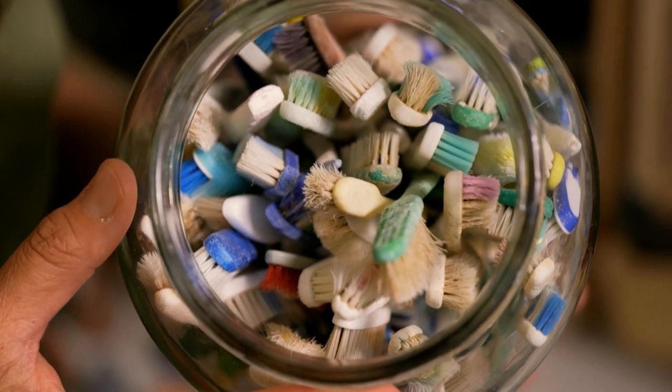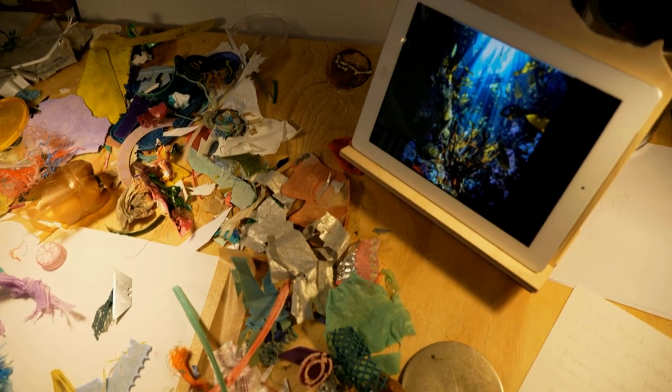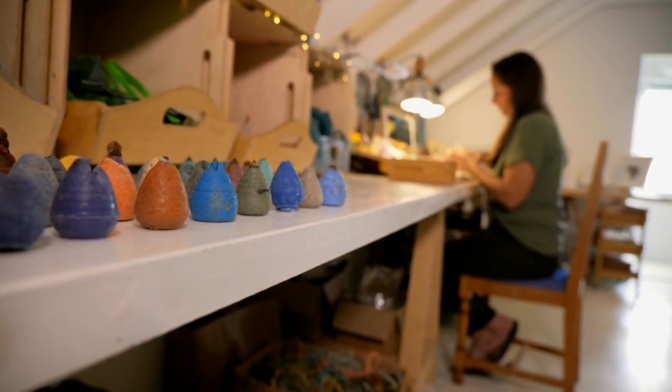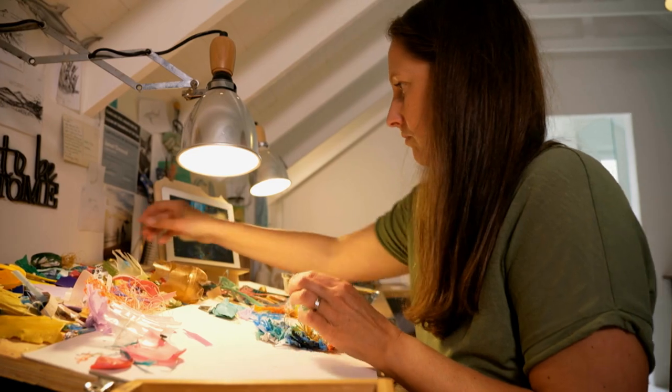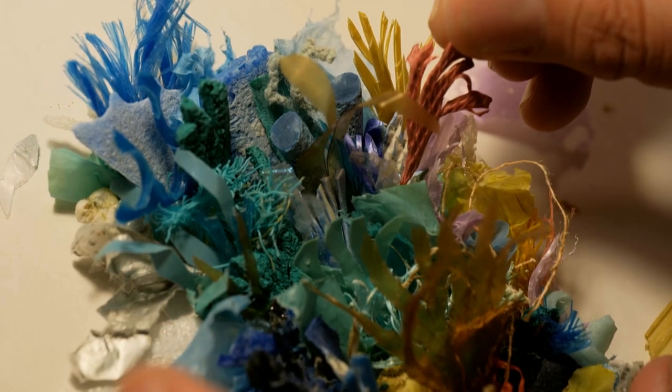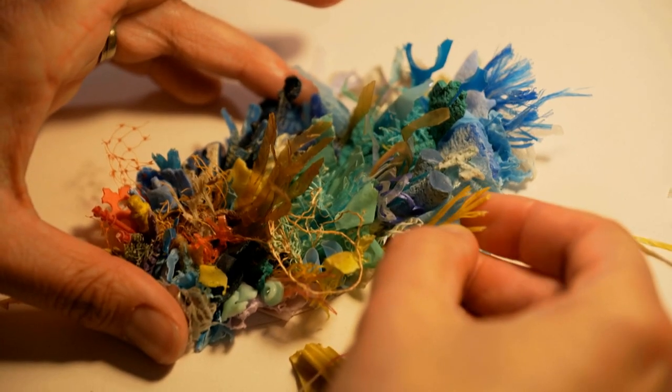Through my journey with art and plastic pollution, I've learned so much about the environment around us and how much we are impacting the world through our waste and our overuse and consumption of plastic packaging and daily use in our lives.